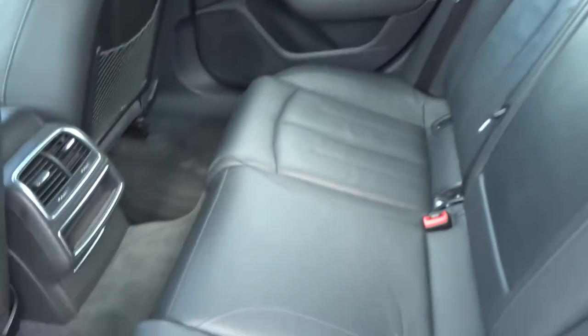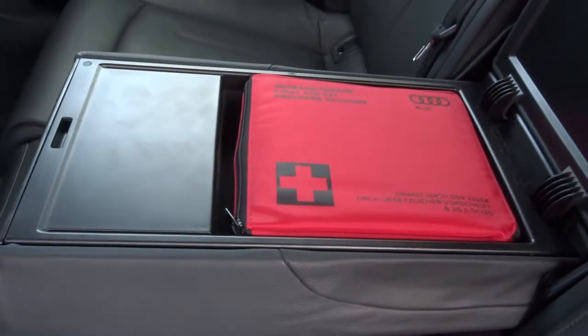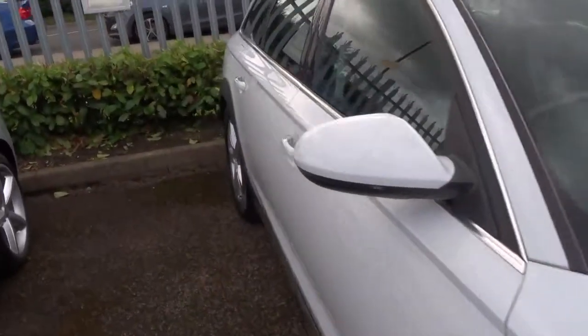Full leather interior. Centre armrest for your passengers with the first aid kit and cup holders that fold out. Isofix points too. It smells fantastic in here — I can assure you it's never been smoked in. It smells like a new car. Let's have a sit in the car and see what we've got.